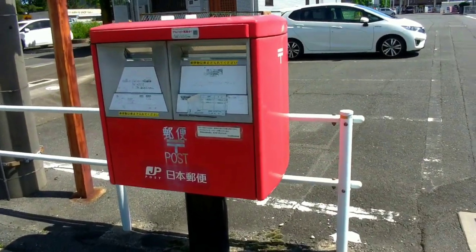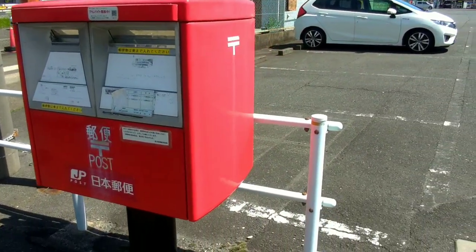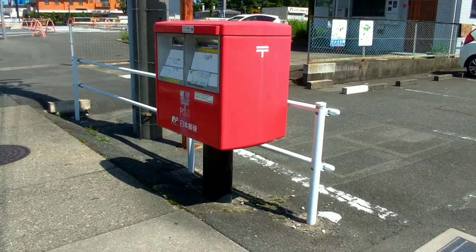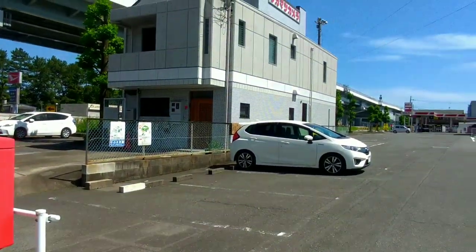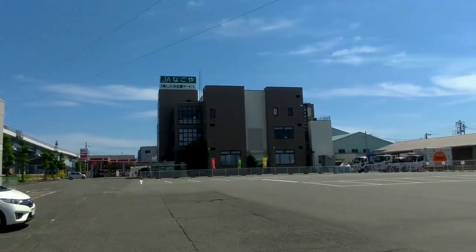Some convenience stores, such as 7-Eleven, Family Mart, and Lawson, may have outdoor mailboxes outside their premises. This arrangement offers additional convenience to customers who can drop off their mail while visiting these stores.